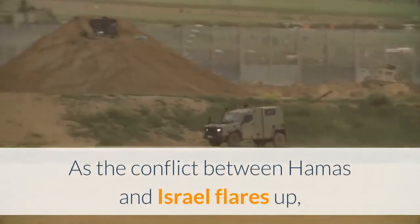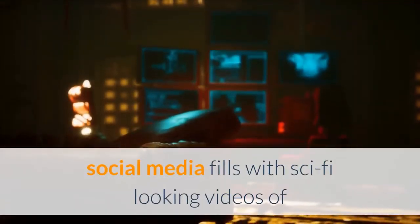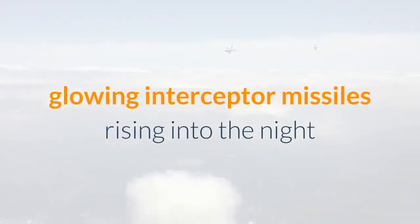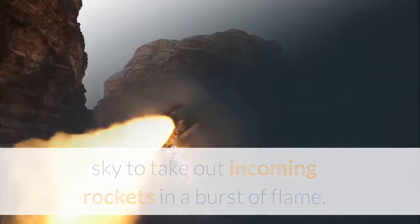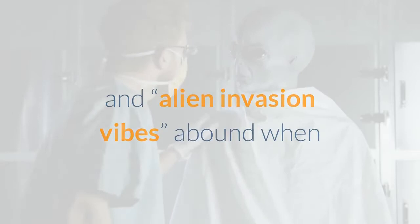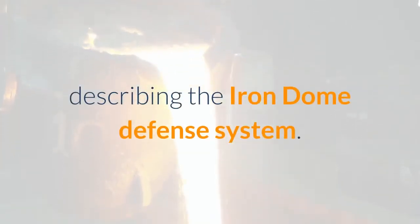As the conflict between Hamas and Israel flares up, social media fills with sci-fi-looking videos of glowing interceptor missiles rising into the night sky to take out incoming rockets in a burst of flame. Comments like 'Star Wars' and 'Alien Invasion vibes' abound when describing the Iron Dome defense system.